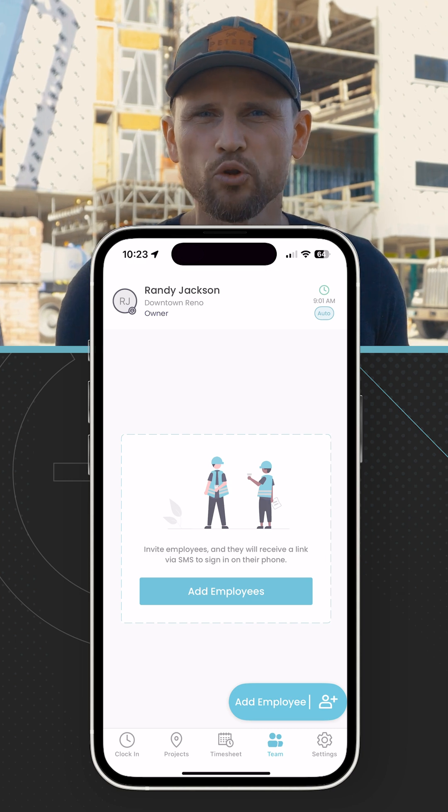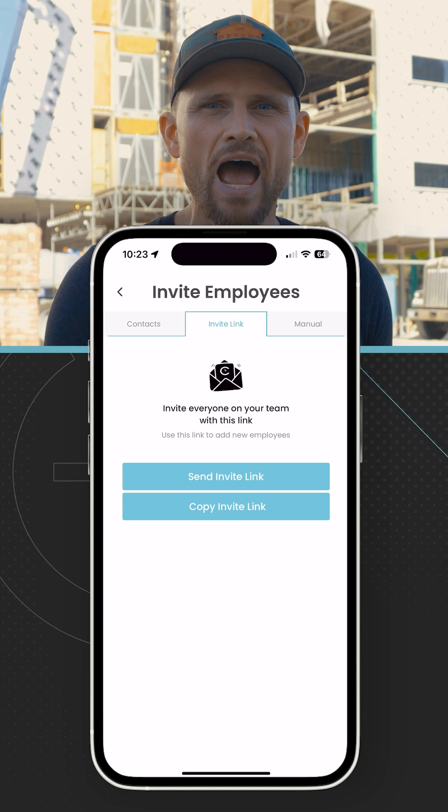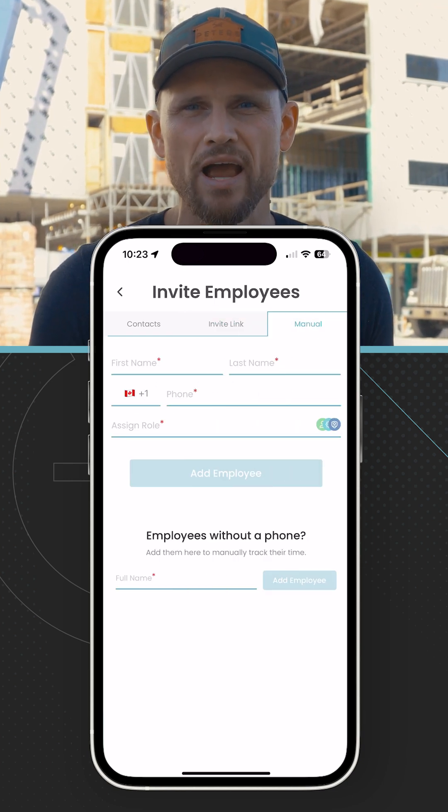Adding your team is even easier. You tap 'Add Employee,' you send them a text message. Once they click that link, they're in the app and they are automatically tracking their time.